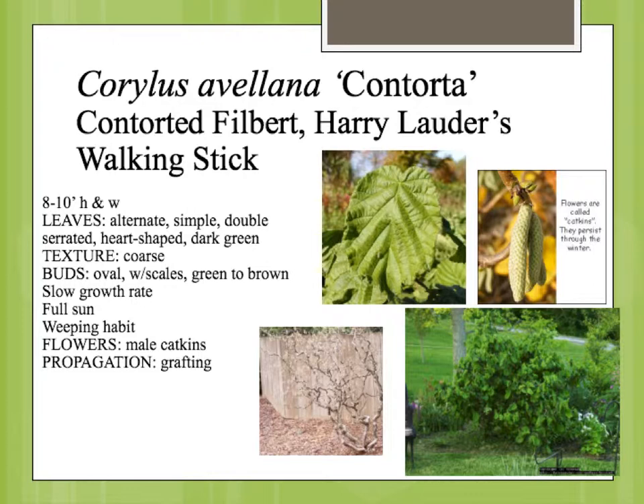This is mainly used as a specimen plant — sort of a single plant of interest. The most interesting part of the year is really in the winter, when the leaves are off and you can really see the curly branch structure during that period of time.